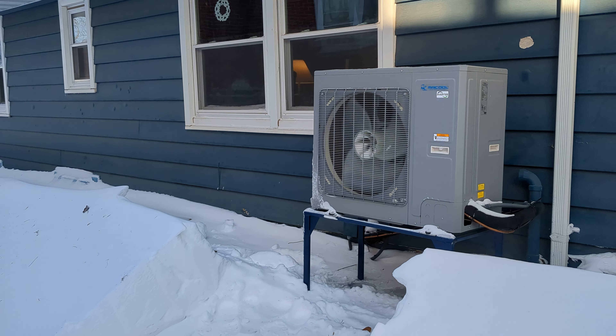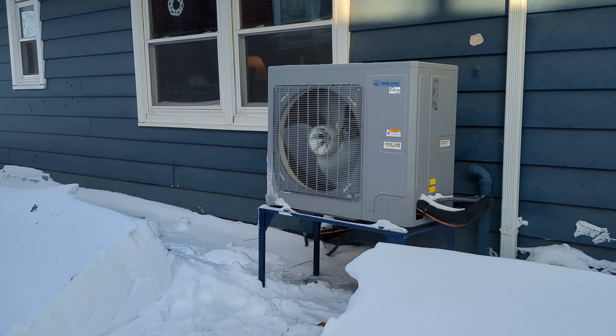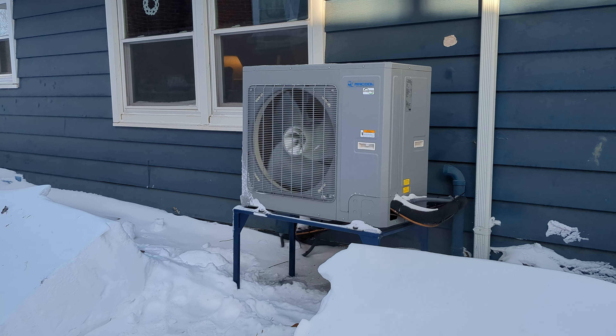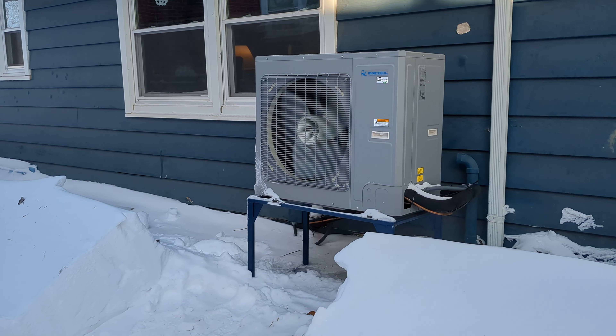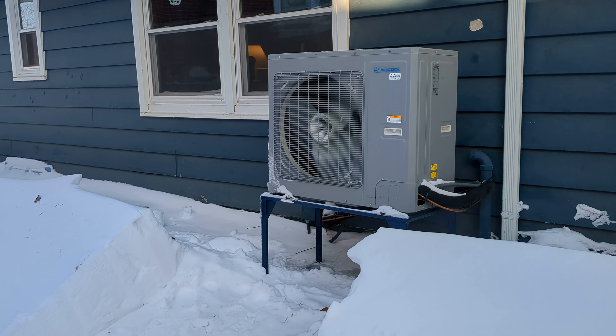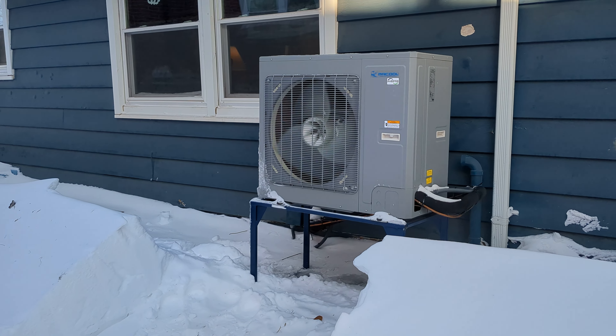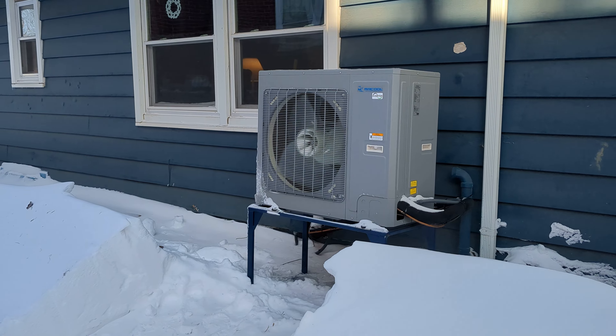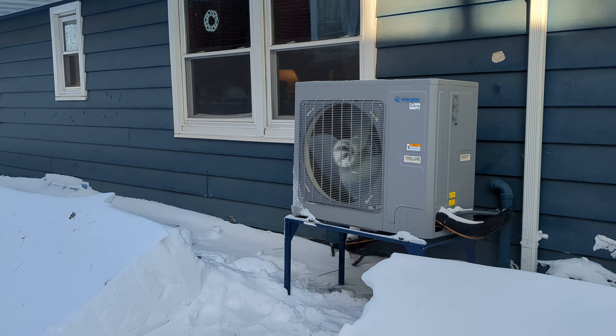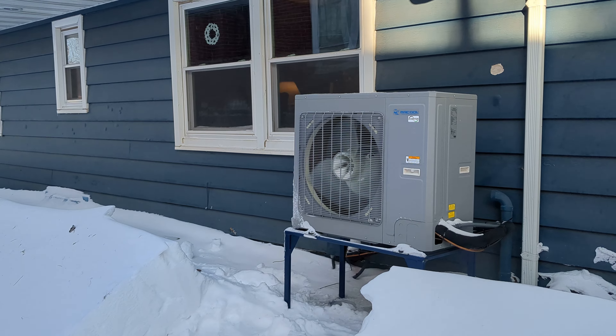This is just a short one to show that she's still working. Haven't had any issues with it, and the furnace downstairs seems to be working fine with it too. I'll try to put more videos together as it runs throughout the years and keep updating you guys.